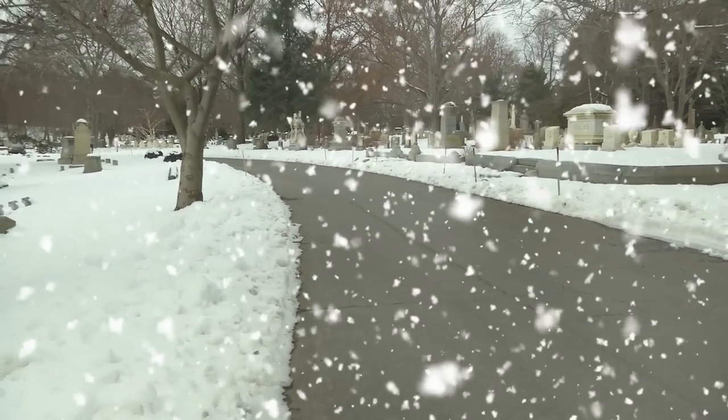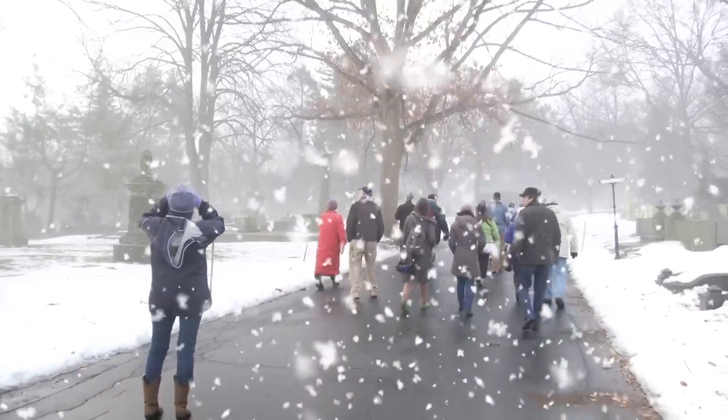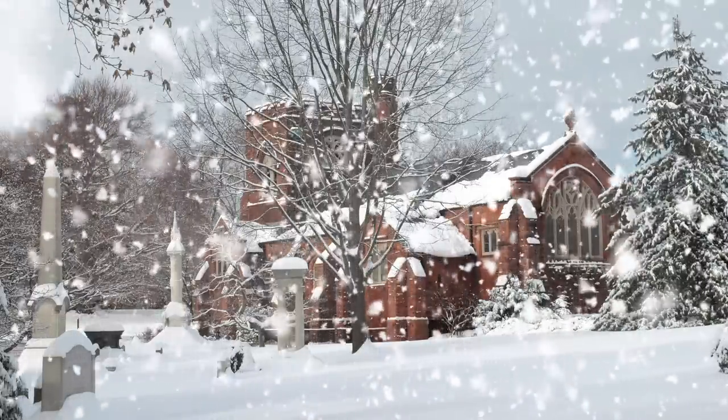Whether you're driving through the cemetery on a brisk winter day, or enjoying a stroll during a mid-winter's thaw, you are sure to see an abundance of bird and other wildlife at Mount Auburn Cemetery.